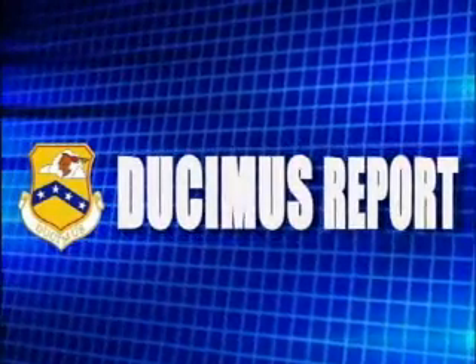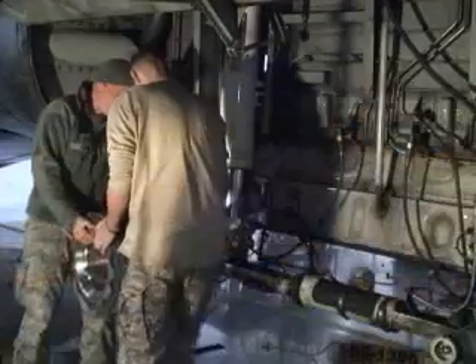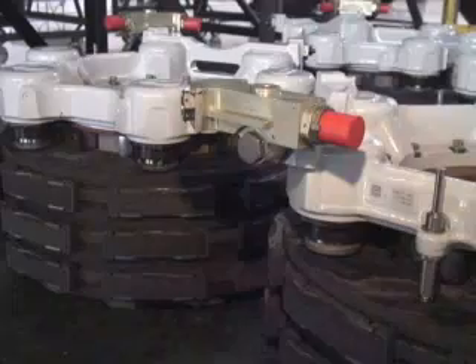This is a Dukimis Report. The Little Rock Air Force Base 189th Airlift Wing leads the Air Force in a new C-130 brake upgrade.